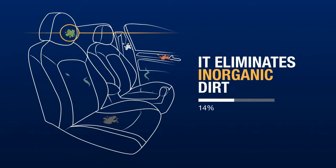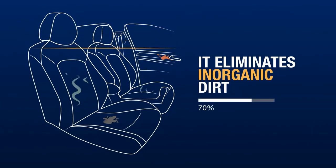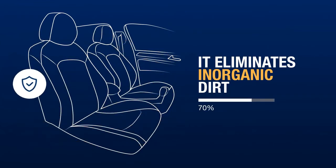We took advantage of its properties for car care. In fact, thanks to this ingredient we can eliminate organic dirt such as unpleasant odors, limescale, mixed residue, rust and dust without damaging the treated surfaces.